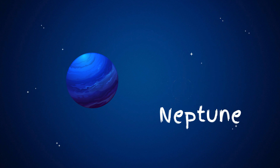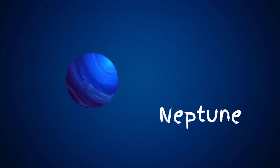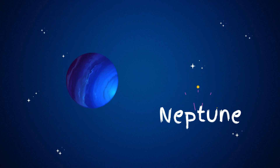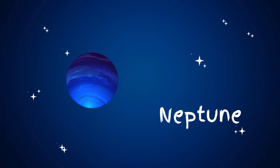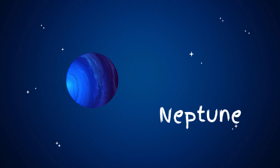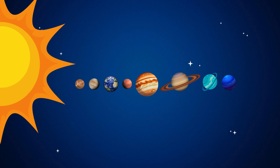Neptune is a big, blue planet made mostly of gas and ice, and it has the strongest winds of any planet. Neptune is really cold because it's so far from the sun. Neptune is a fascinating planet with its beautiful blue color and super-fast winds. This is our solar system.